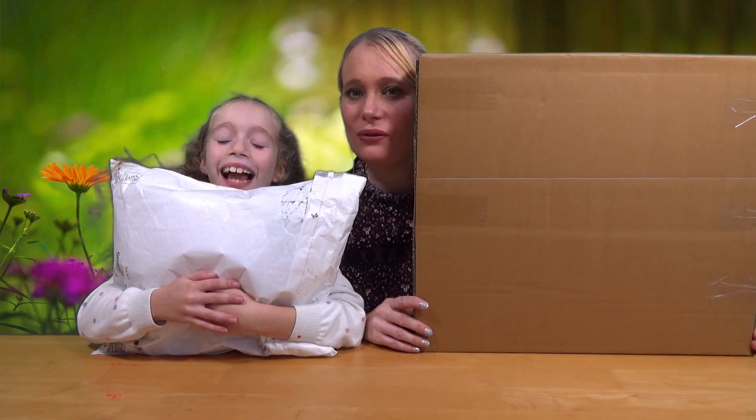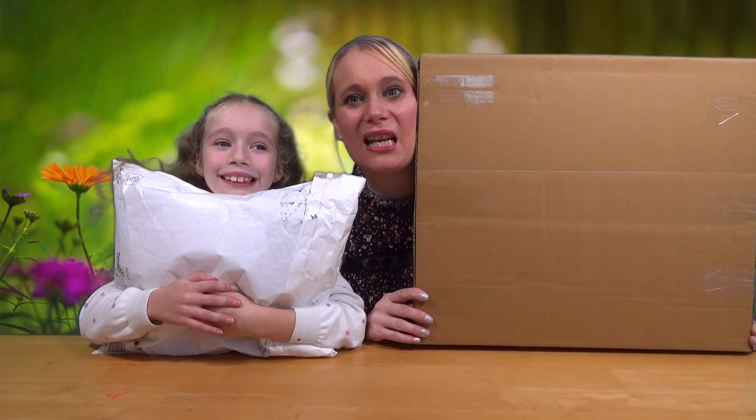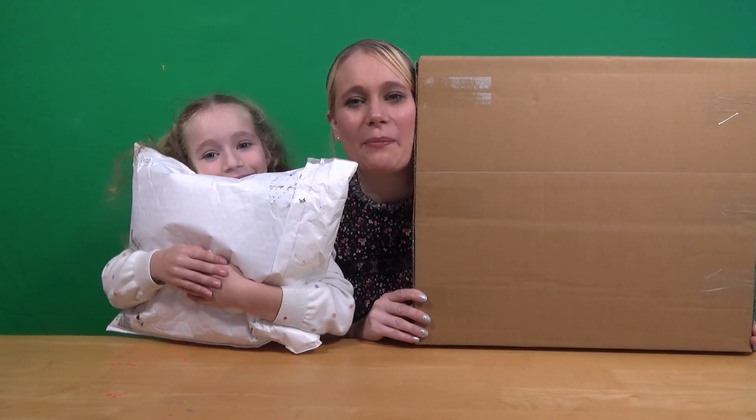Hello and welcome to another episode of WVTV! Today is Tuesday so it must mean it is Mailbag Tuesday! Welcome once again to Mailbag Tuesday.